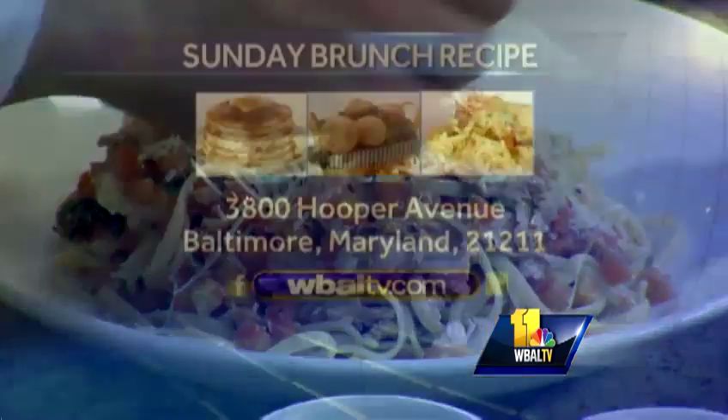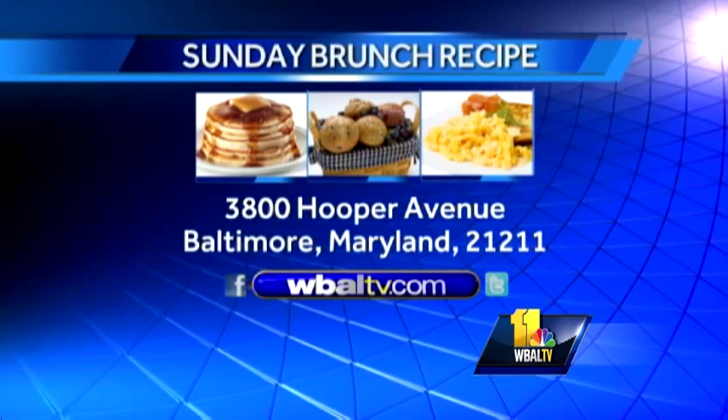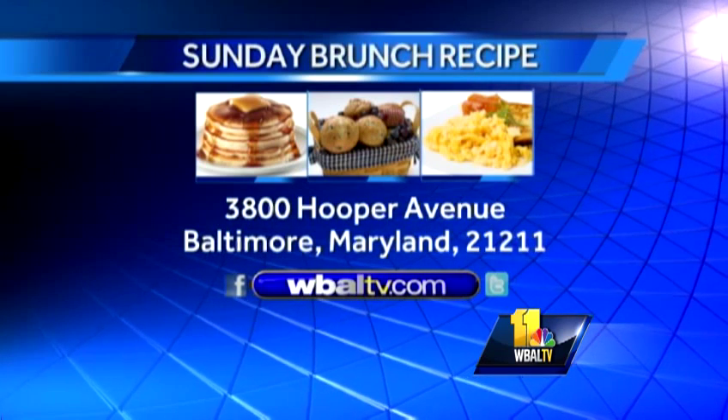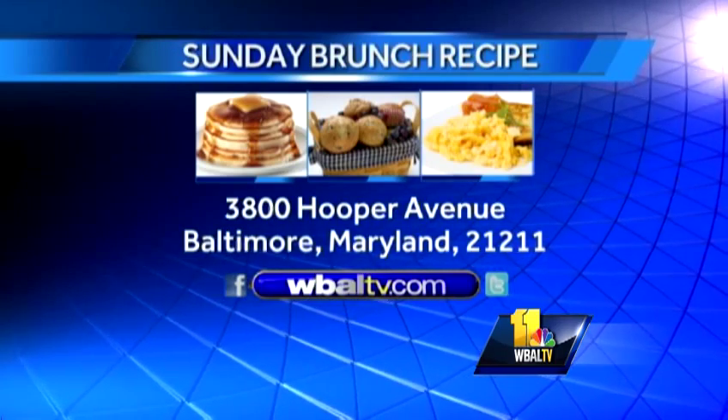If you'd like a copy of today's recipe, just log on to our website at wbaltv.com and click on food. Or you can send us a self-addressed stamped envelope to Sunday Brunch, WBAL-TV, 3800 Hooper Avenue, Baltimore, Maryland 21211.